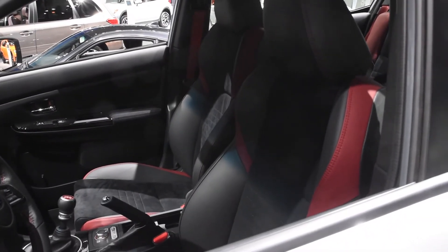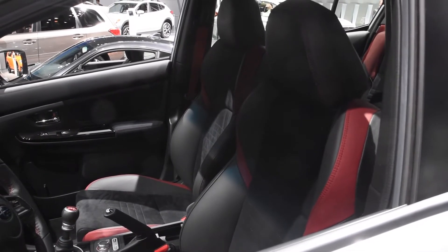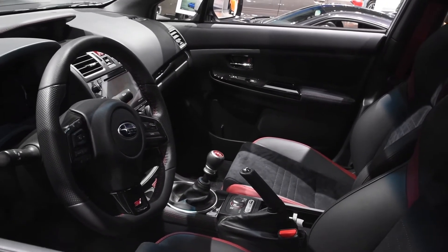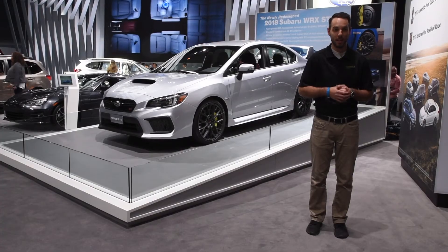Starting inside, you'll see an all-new Recaro seat with leather, suede, and some red stitching, which will be standard on the Limited and optional for the base. The infotainment system is about an inch and a half larger than the outgoing model. Plus, if you're not a fan of the sunroof, Subaru will offer a weight-saving option to cut that out.